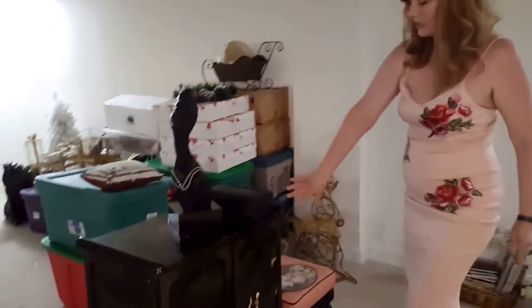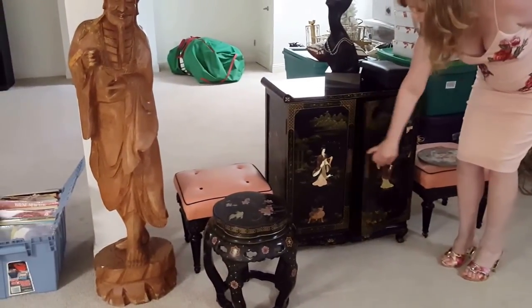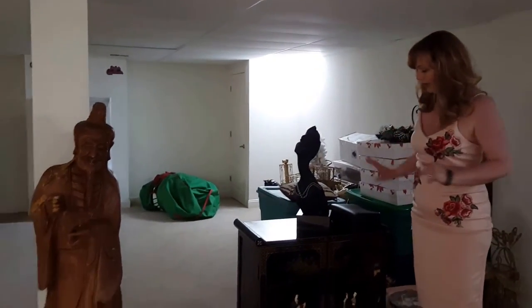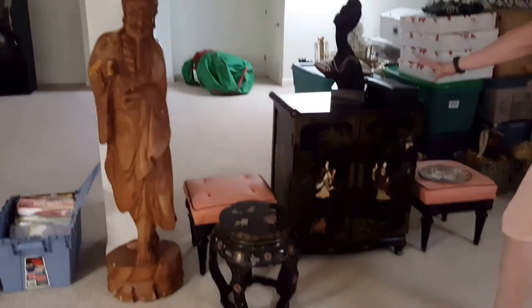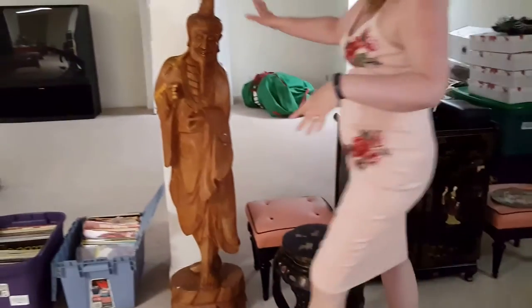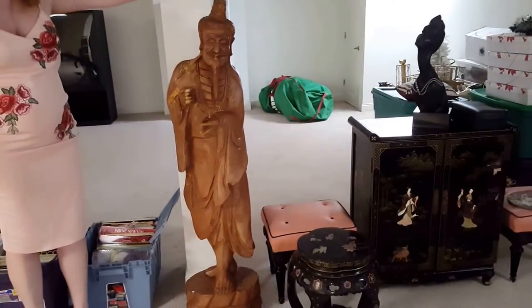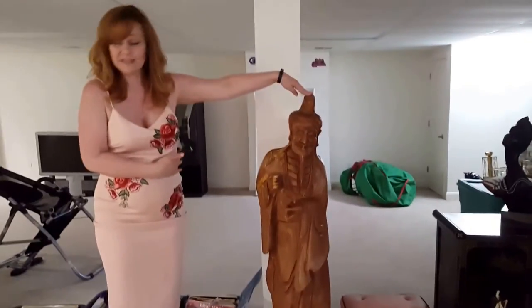We have this magnificent Asian influence cabinet right here. You can use it in the dining room as a buffet, in the foyer as a little table with a mirror above it — a very pretty piece. There's also a little stool and two cushioned stools. Then we have two Asian wooden carved statues that are about four feet tall.